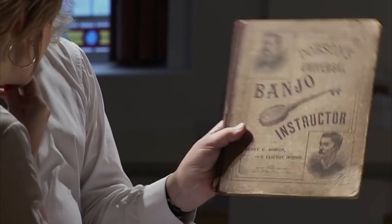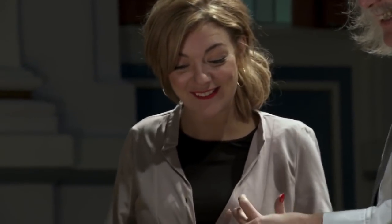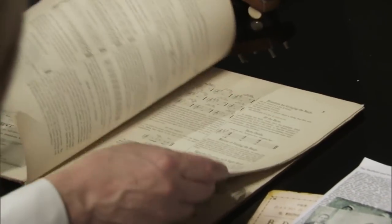So, how would he have learnt to play the banjo? Well, I think that he had something like this — a banjo instructor. You think he was self-taught? I think he was self-taught. Yes! My dad is self-taught too. Where did this banjo come from, do you think?